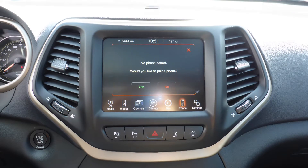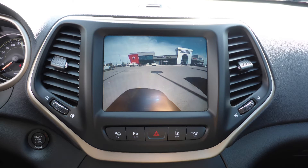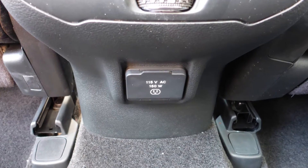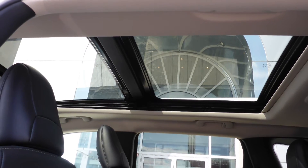Sirius satellite radio, Uconnect voice command with Bluetooth, GPS navigation, a rear backup camera with park assist, an MP3 input jack, a USB port, a 115 volt power outlet, 6 speakers, and a dual pane panoramic sunroof.